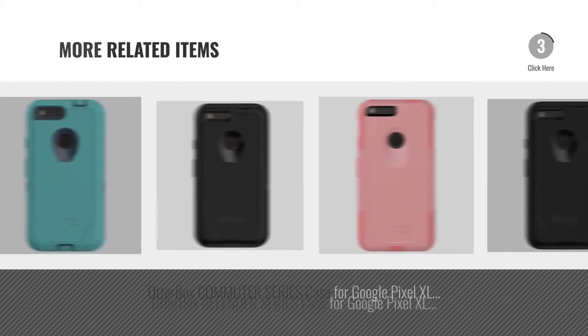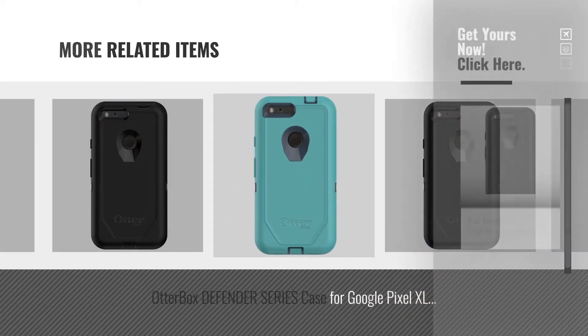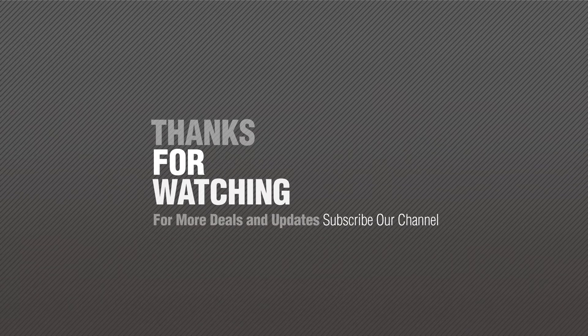For more great related products, full details and online deals, just click the circle. Thanks for watching this collection. If you like it, subscribe to our channel!